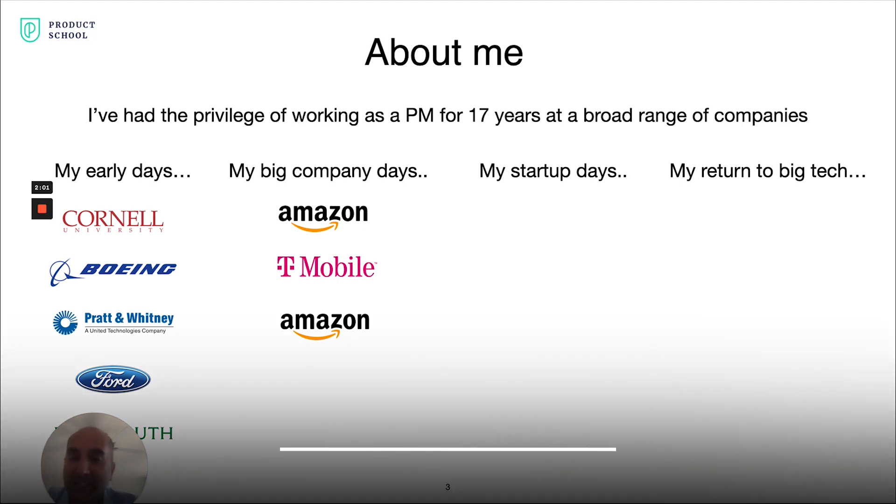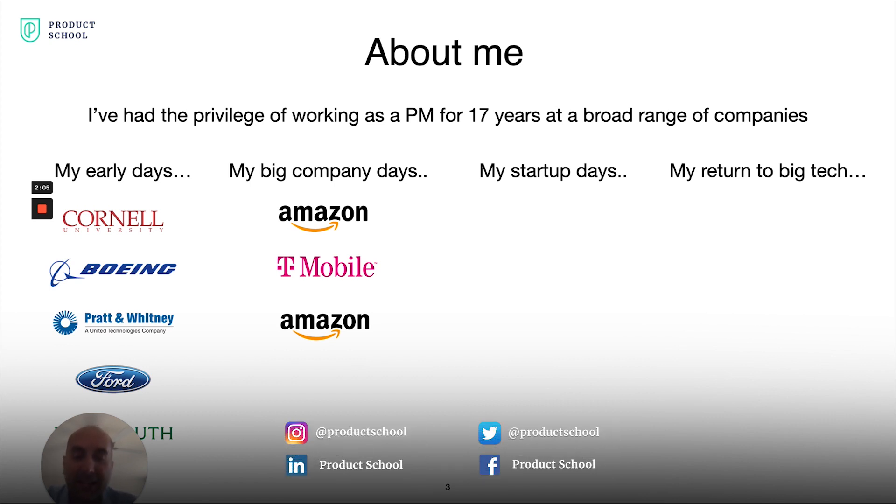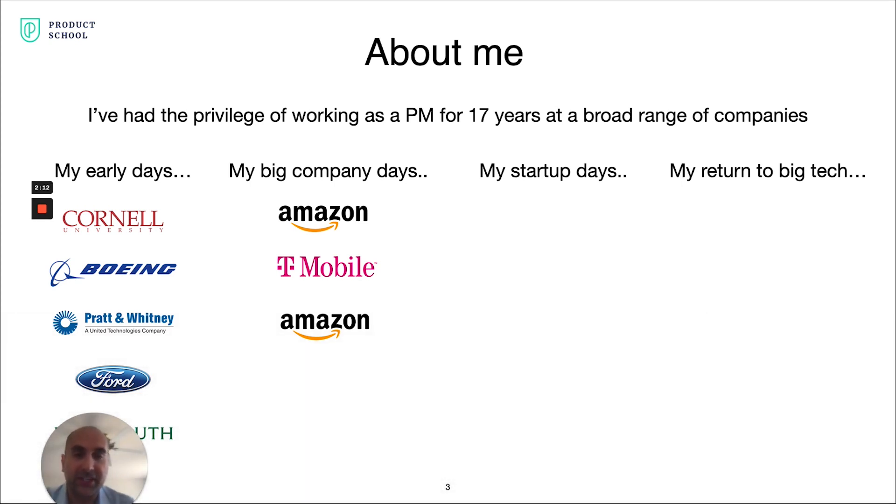Later, I went to work at T-Mobile for five years in a variety of roles, and came back to Amazon heading up their Amazon App Store and leading a team of 10 product managers there.